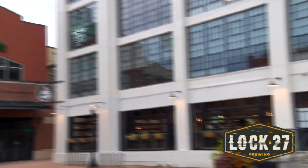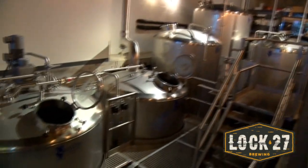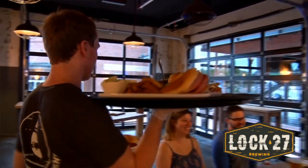I'm with Abigail at Lock 27 Brewing, right next to Fifth Third Field. We opened in the fall of 2017. We make our own beers right below our feet and have about twelve taps of those on. We're also known for our wings. Open seven days a week, so come in, unwind, and hang out with us.